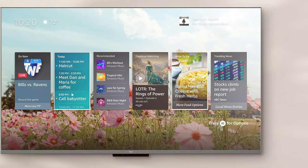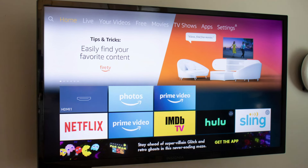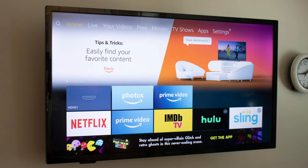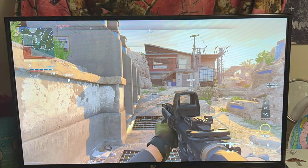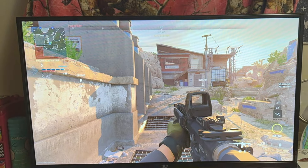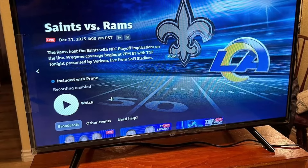This TV offers a stunning 4K UHD resolution, delivering sharp images with vibrant colors and excellent contrast. The HDR10 and HLG support make it even better for watching HDR content. As a Fire TV, it's powered by Amazon's Fire TV interface, which is easy to navigate and offers access to numerous streaming services like Netflix, Hulu, and Prime Video.